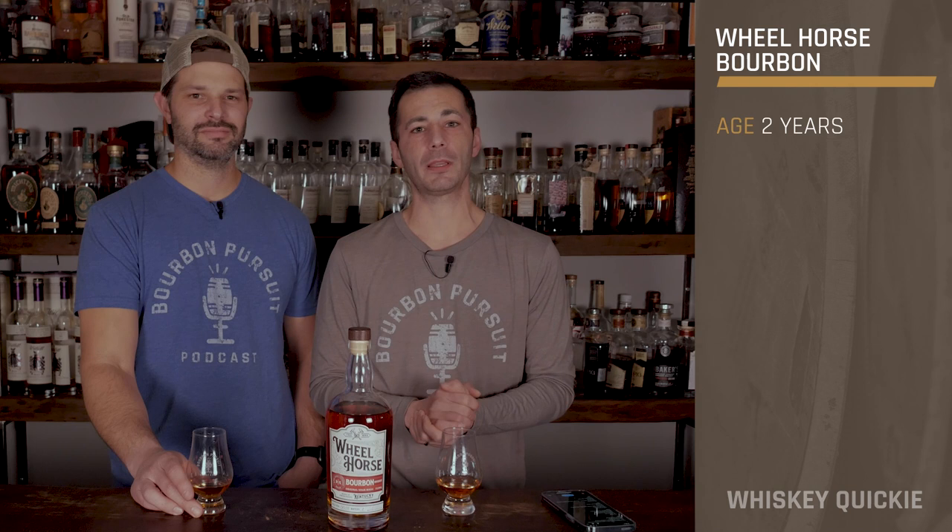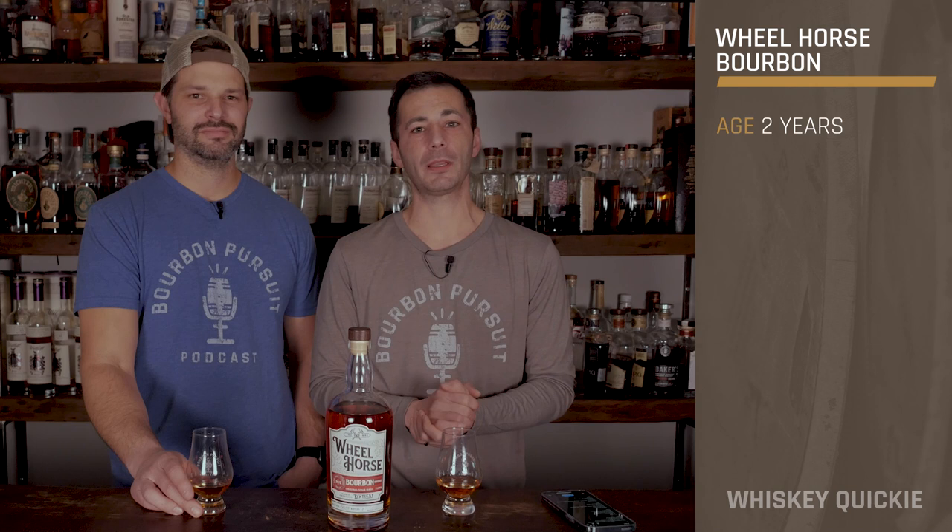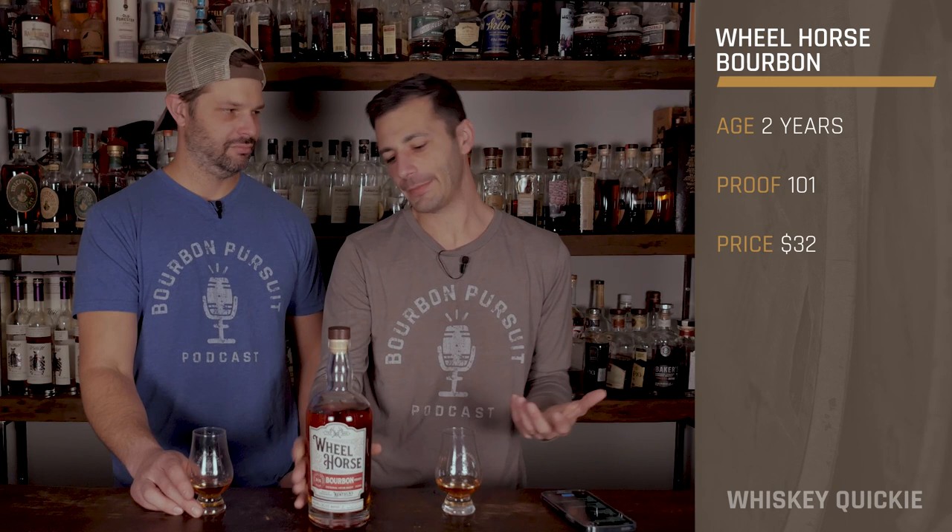Hey everyone, and welcome to this week's Whiskey Quickie. We're looking at Wheelhorse Bourbon. The name Wheelhorse — I don't really know what it means. It's got the wheel with the spokes in it, something about horse-drawn carriages. Wheels on the carriage go round and round, I don't know.